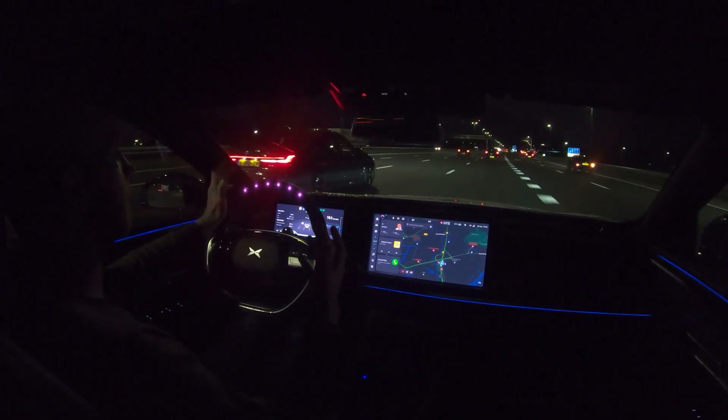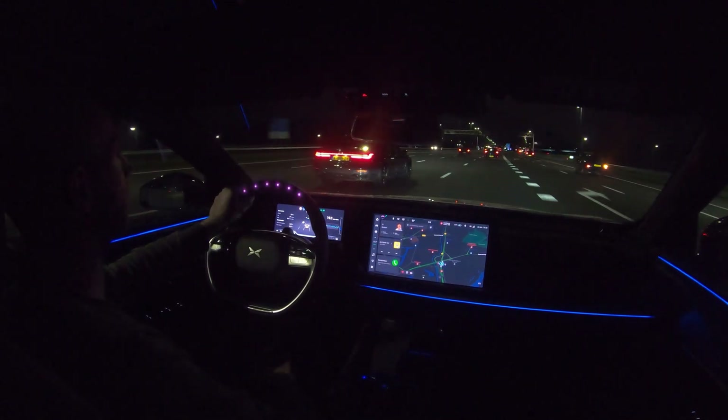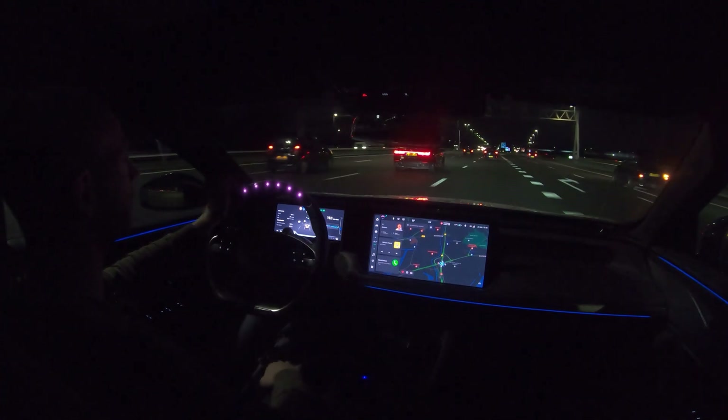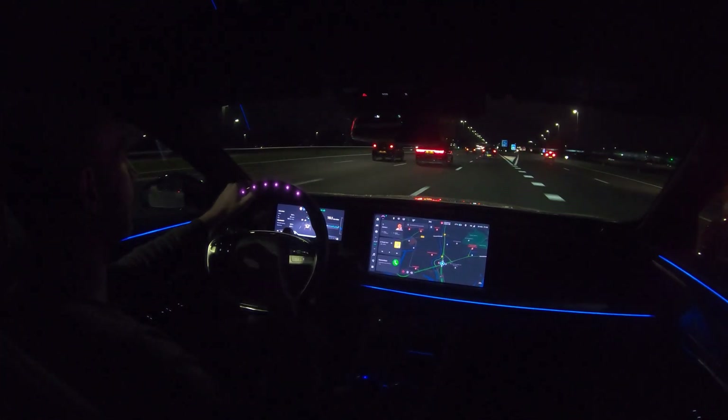A good thing to know is that I did the 130 kilometers per hour test on a different day, so the conditions were also different. I'll tell you those conditions at the beginning of that part of the video. The car is charged to 78 percent, so let's go. Time for the first update when the car has used 10 percent state of charge.